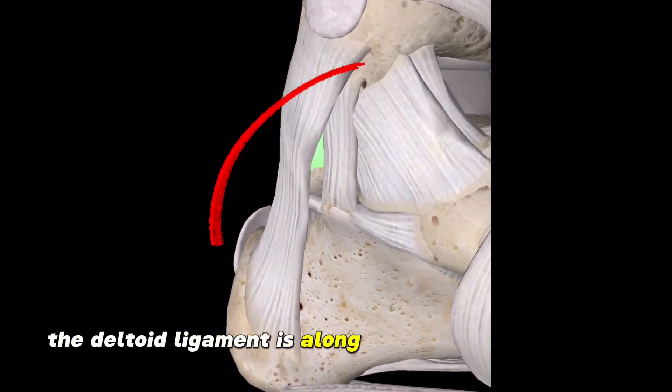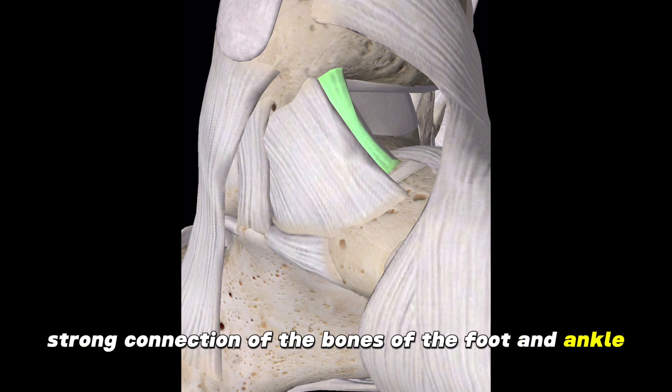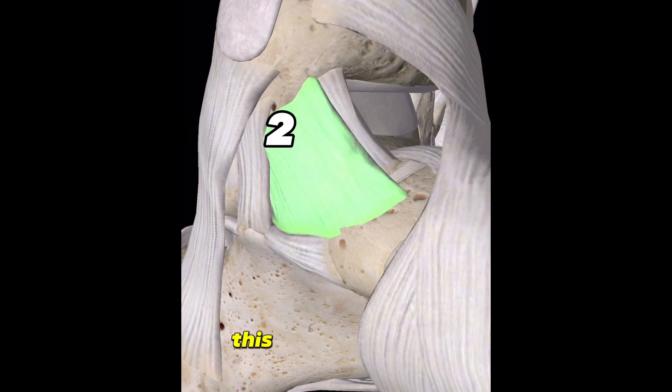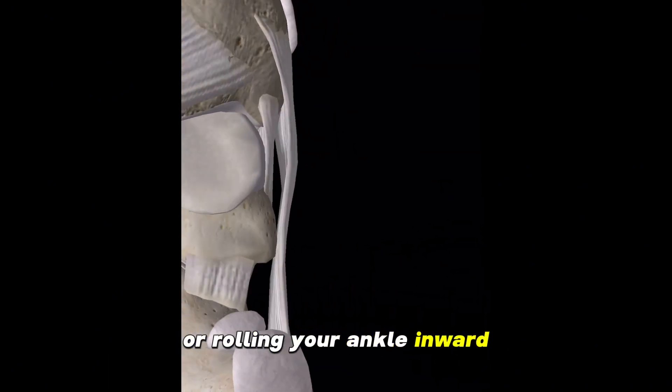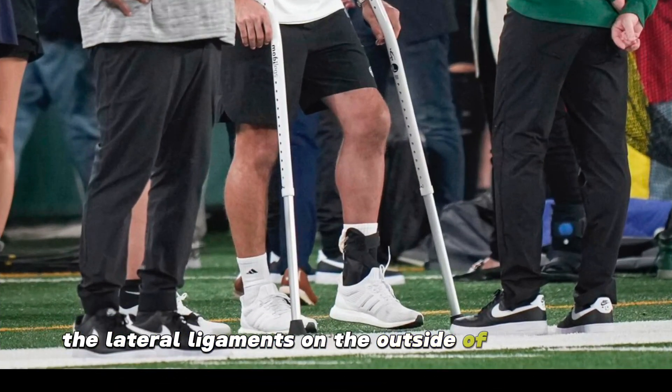The deltoid ligament runs along the inner ankle and is a strong connection of the bones of the foot and ankle. It consists of four main branches. This ligament helps prevent you from over-rotating your foot or rolling your ankle inward, and it acts as a counterbalance to the lateral ligaments on the outside of your ankle.